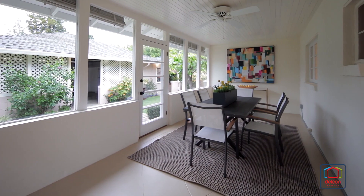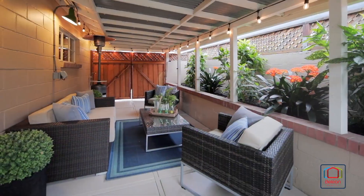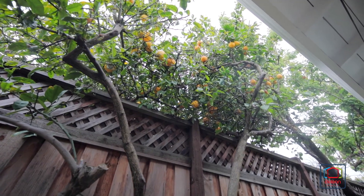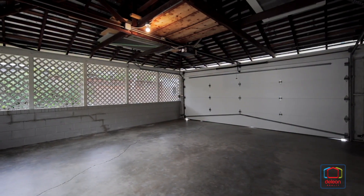A bonus enclosed sunroom opens to the drought-tolerant backyard, featuring a large patio with synthetic lawn, as well as numerous mature fruit trees, including avocado and Meyer lemon. This home also includes a detached two-car garage with an additional bathroom.